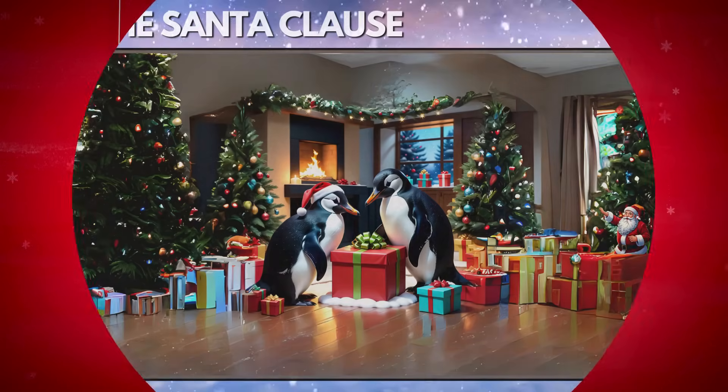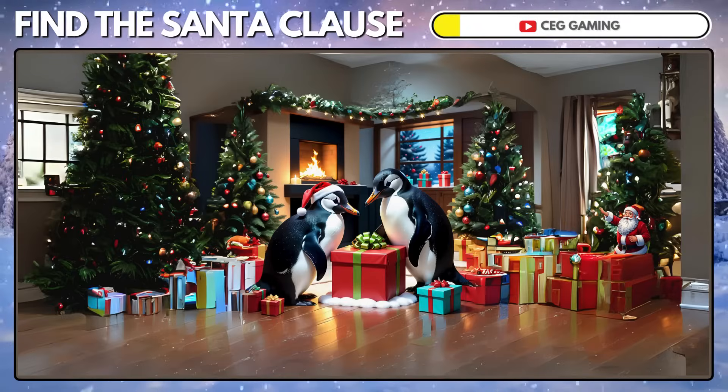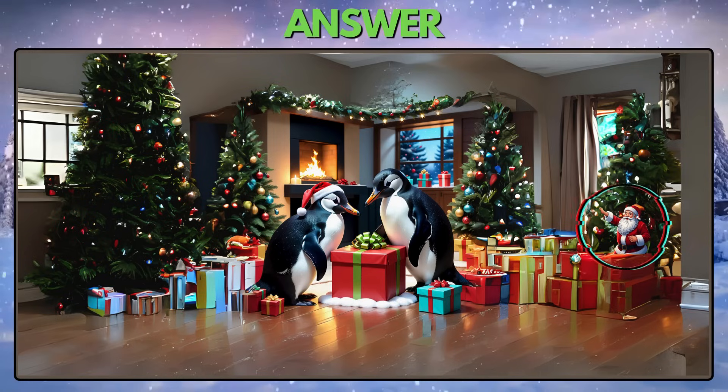Puzzle 7. Can you find Santa Claus in the following picture? The Santa Claus is right there.